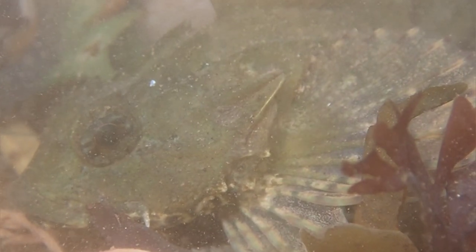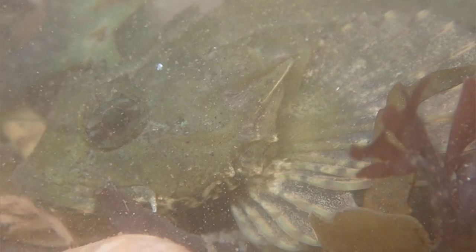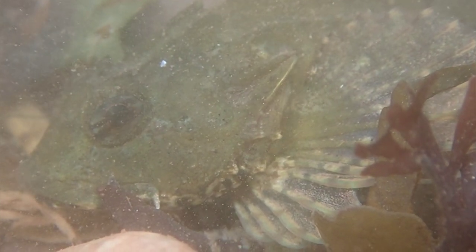That's all you need to know about the Longspined Sea Scorpion. Please leave a like and subscribe for more interesting and educational videos that you can find on my channel. Thank you for watching, and I will see you in the next video.